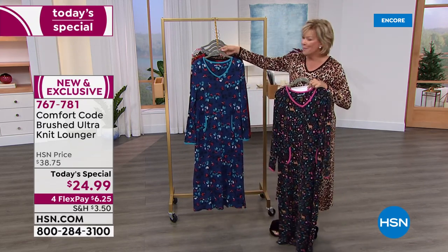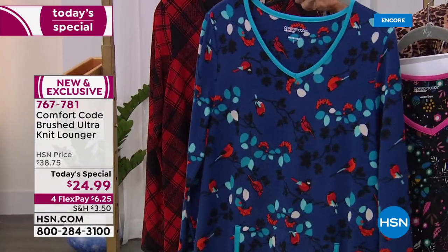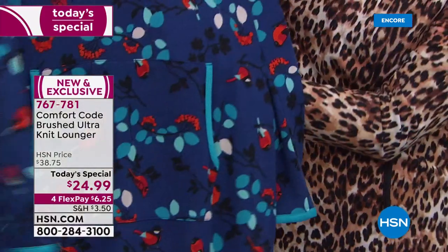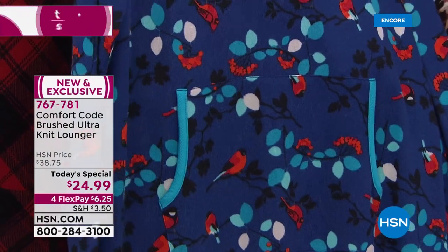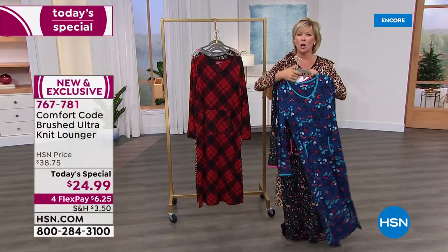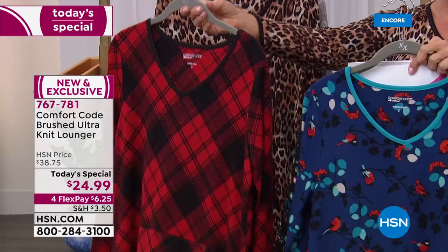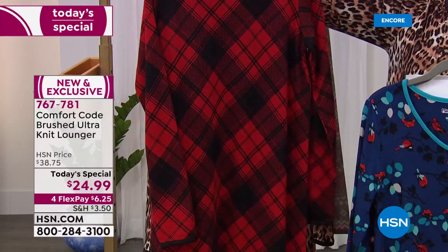I appreciate those side slits. I'm wearing the animal print, which is another option — it's called natural animal. If you like the one I'm wearing, this one is adorable: it's the navy winter birds. The cardinals, the berries, the night sky, and that contrast of bright aqua turquoise — it's so pretty, printed on both front and back.